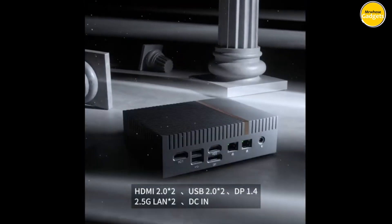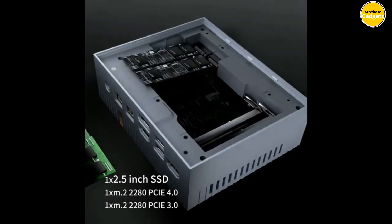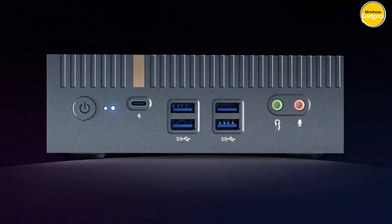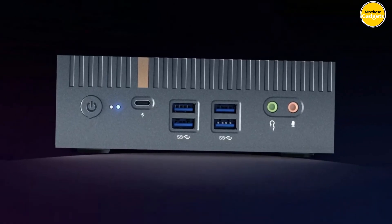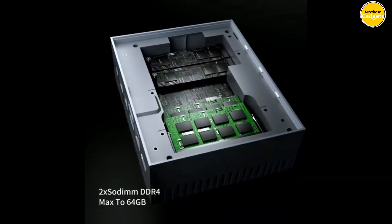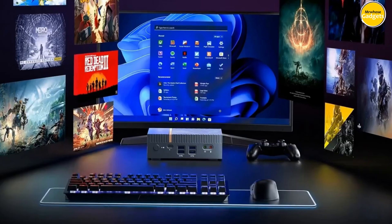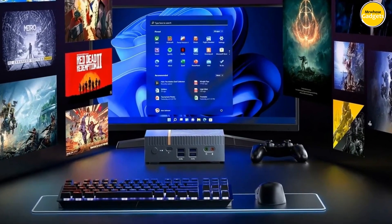Whether you're a gamer, a creative professional, or a tech enthusiast, the Chatree IT12 Mini PC is the ultimate powerhouse that fits in the palm of your hand. Pros: highly upgradable, versatile connectivity, Thunderbolt 4, multiple display support. Cons: higher price, not ideal for frequent upgrading.